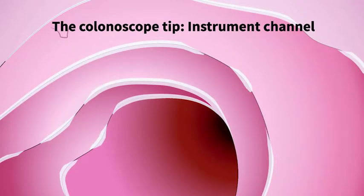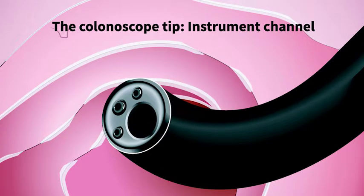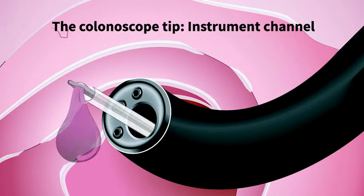The colonoscope has a camera which sends images to the computer screen. It also has channels for spraying water and blowing air. There is also an instrument channel which allows special biopsy tools such as tiny forceps and wired loops to be passed to remove polyps and take samples of tissue.